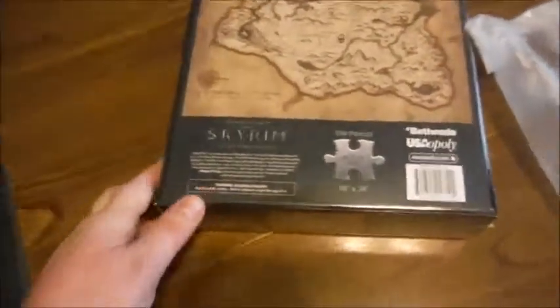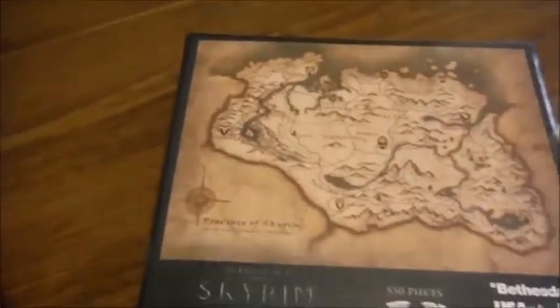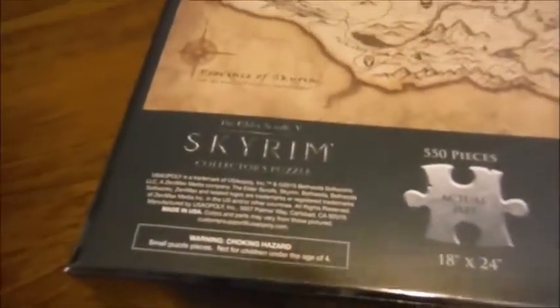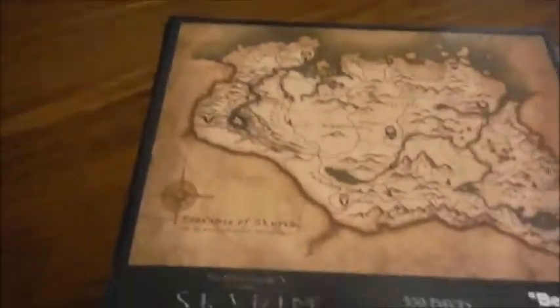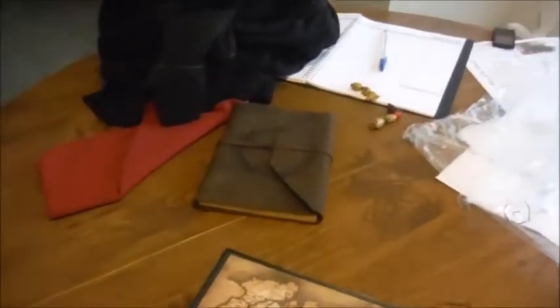The Ouroboros leather notebook — like I really need more notebooks. And then finally, what started the whole purchase? What got me looking through to see what all they had? The Skyrim map puzzle. 550 pieces. Now I'm going to have to figure out where I actually have space to put this together without having to take it apart every time someone needs space to fit things.